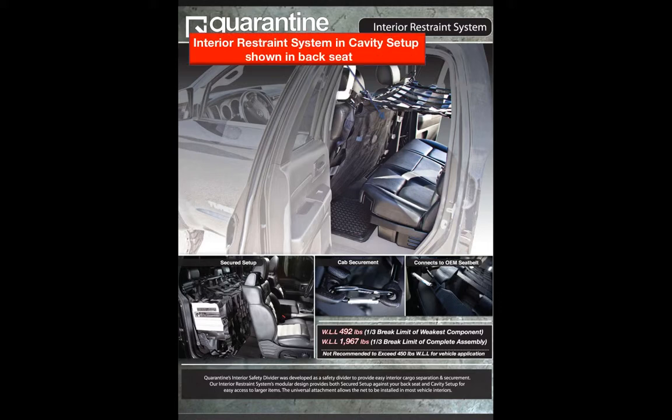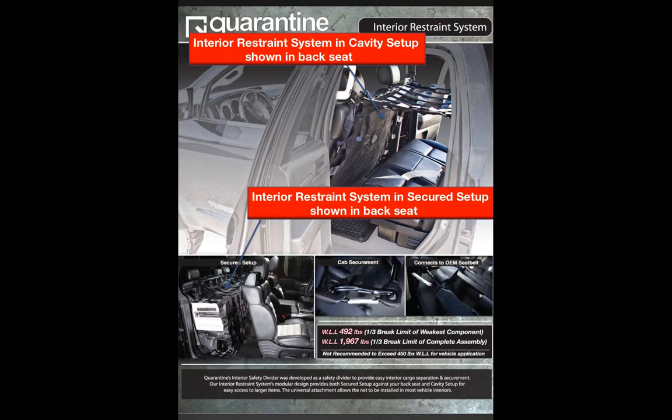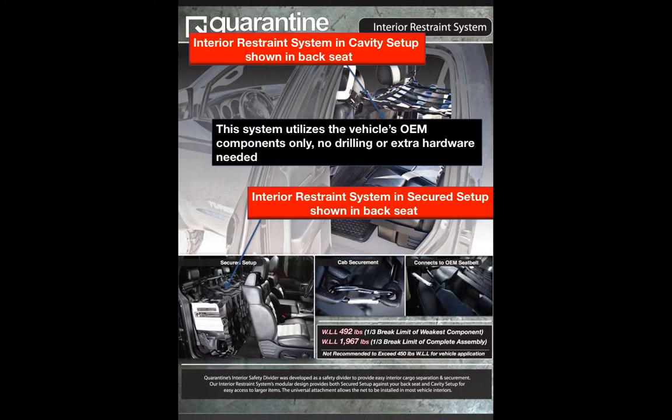A cavity setup, which allows for an opening space or cavity in the back seat of a vehicle for larger items, and a secured setup, which cradles and restrains items against the back seat of a vehicle. The interior restraint system uses the vehicle's OEM (original equipment manufacturer) components only, where no drilling, modifications, or extra hardware is required. It attaches to the seat by utilizing the seat belts which have already been rated by the manufacturer.